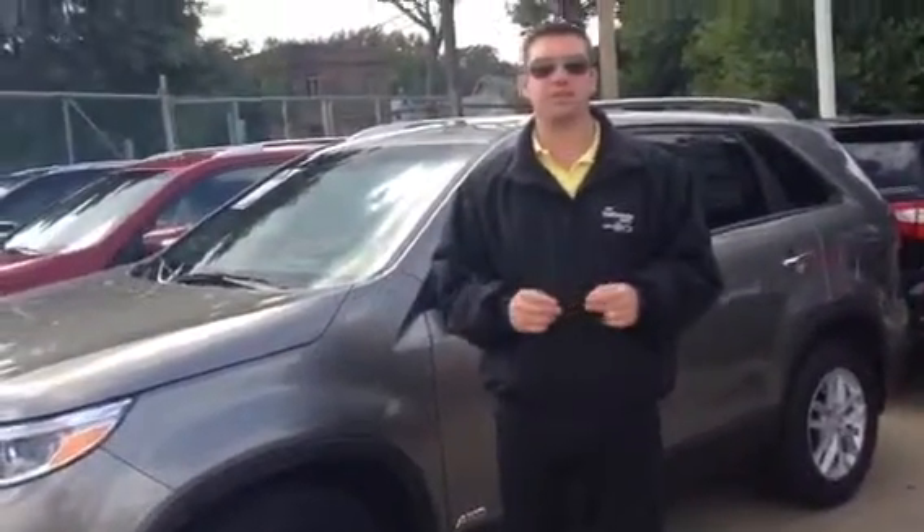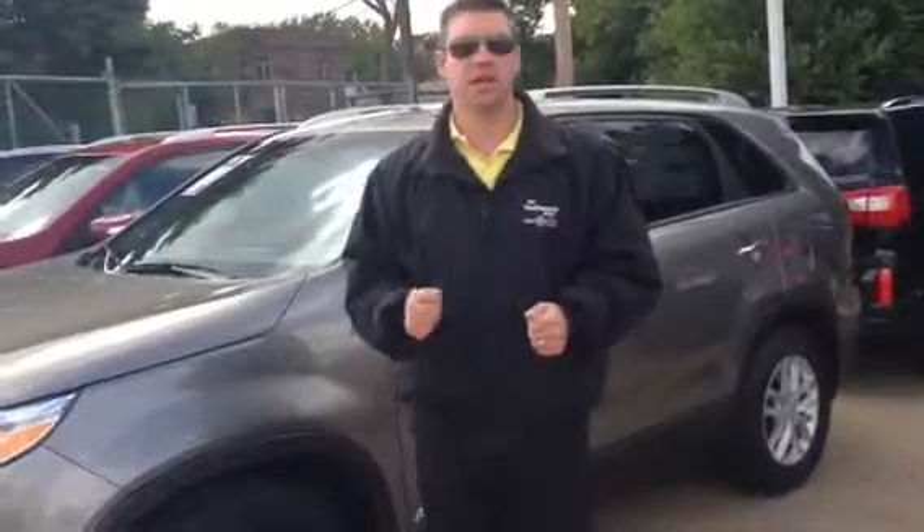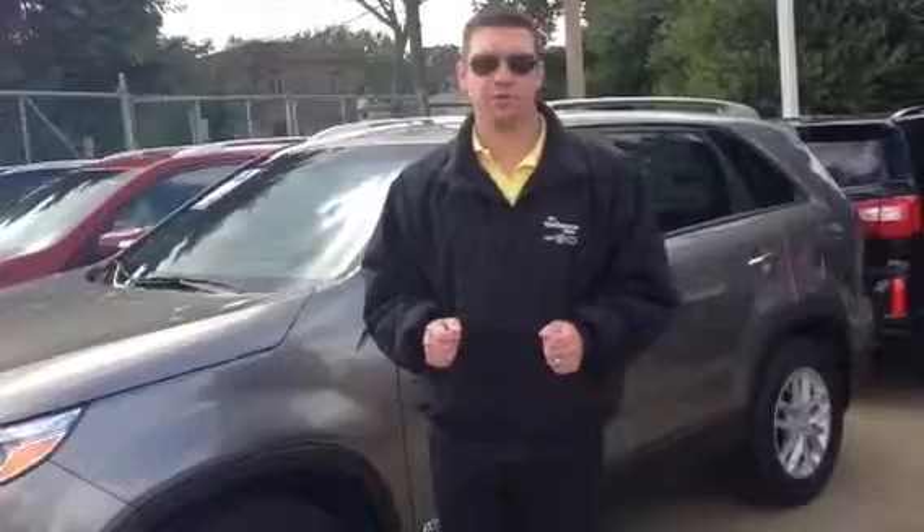Mr. Lewis, I'm down here off of 303 West Market Street in the Kia showroom. My name is Kyle Jones. My personal cell phone number is area code 254-978-1347. Look forward to hearing from you, Mr. Lewis. Bye.